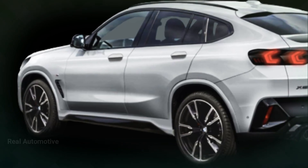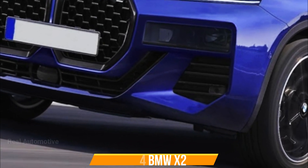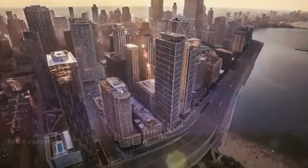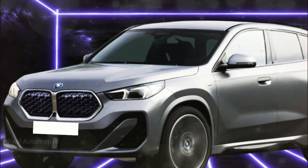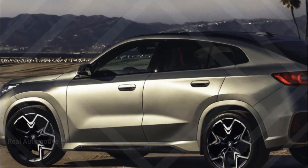It's a design theme borrowed from the X1, but cranked up several notches to exude an aggressive aura. Now let's pivot to the rear end. Picture an overall design that echoes the current X4, complete with those attention-grabbing C-shaped taillights. These taillights sport sharp elements that gracefully extend into the boot lid, adding an air of sophistication.